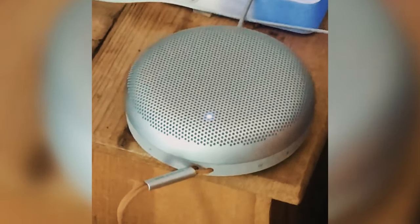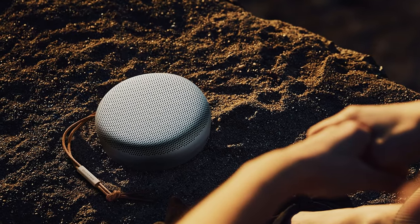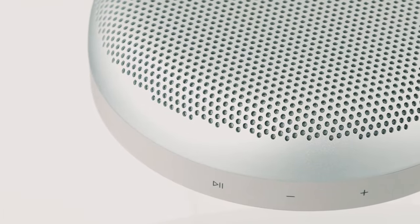Overall, the Bang & Olufsen Beosound A1 is a versatile and high-quality speaker that combines impressive sound quality, durability, and smart features. Whether you're relaxing at home or on the go, this speaker is sure to elevate your listening experience.